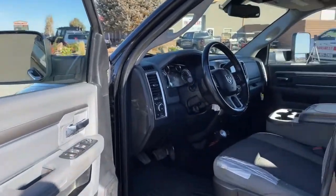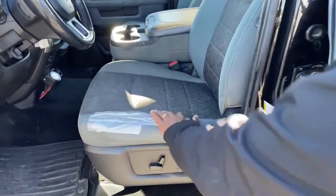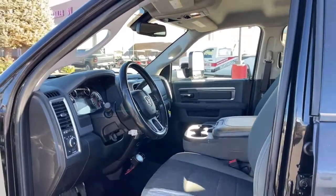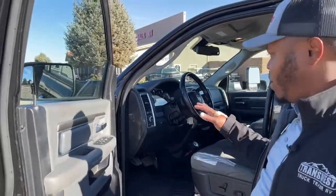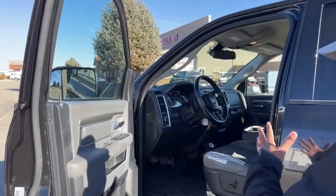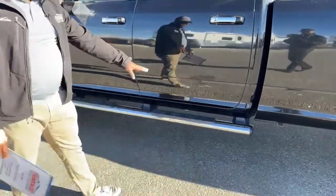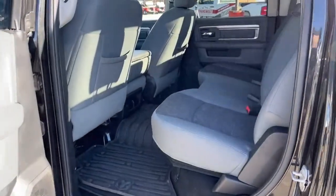Cloth seats. One thing you will see right now is the seat — those seats could be easily replaced. Checking the interior: it was a one-owner vehicle out of Utah. Apart from the little imperfections here and there, this vehicle was well maintained engine-wise. We'll take a look inside the vehicle once we get in there. This has Ram running boards. It is a crew cab, so you have tons of room in the back seat.